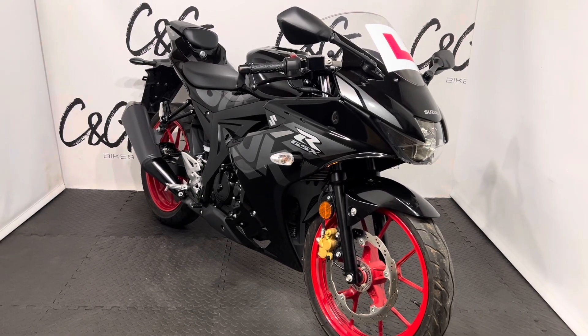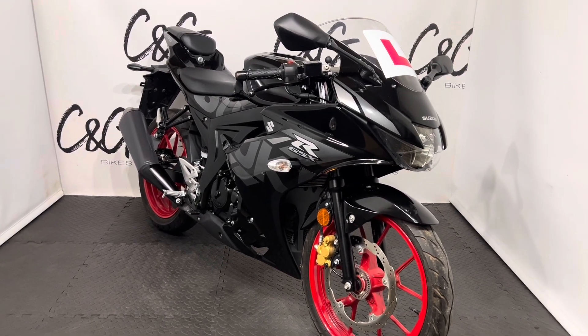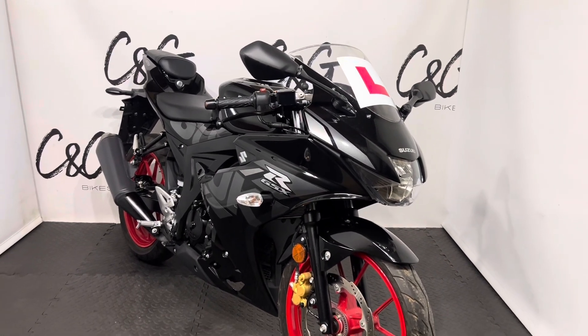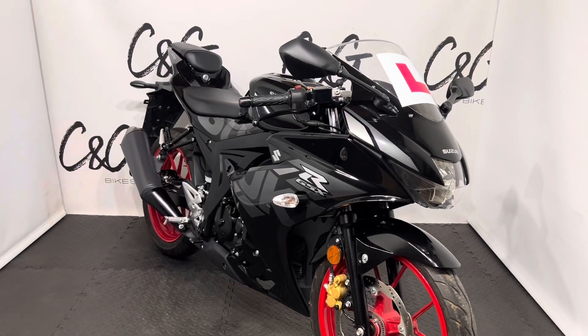Hello there and welcome to the Suzuki GSX-R125, here for sale at C and G Bikes. Taking you around the bike, it is in lovely condition. It does have a couple of marks that I will try and show you now.